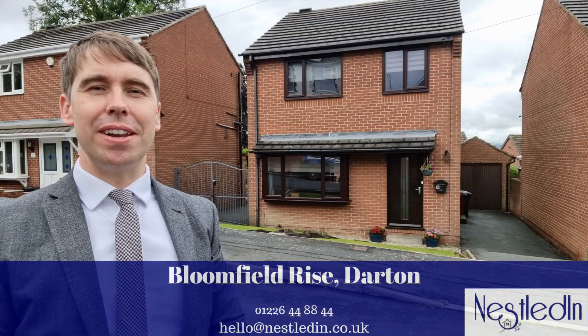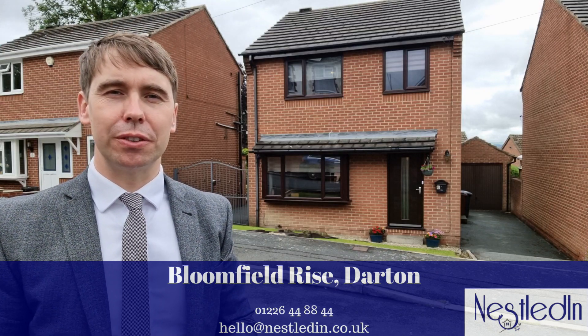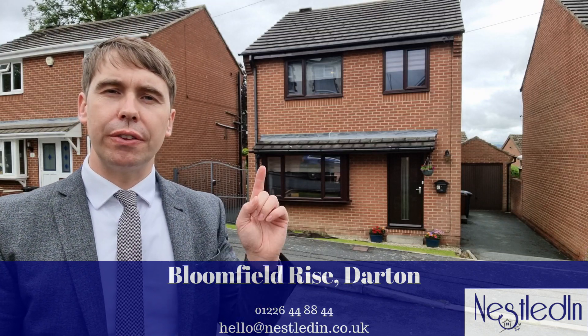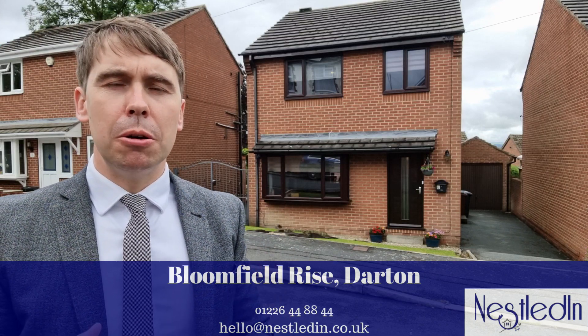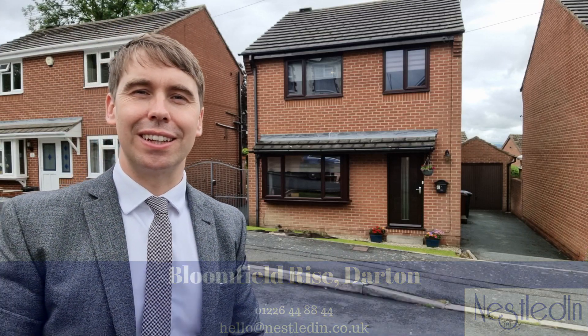Hi everyone, it's Steve from NestledIn Estate Agents. Today you find me in the popular village of Darton on Bloomfield Rise — a location where properties rarely come to the market. Today I'm about to show you around this three bedroom detached family-sized home, which has got a garage to the rear, plenty of off-street parking, and inside it is a very spacious home. Let's go inside and take a look.